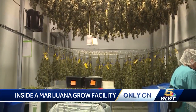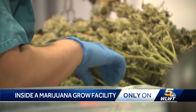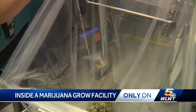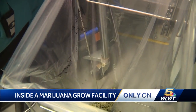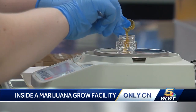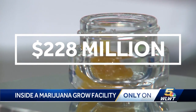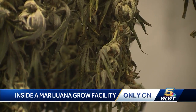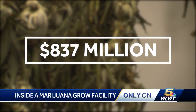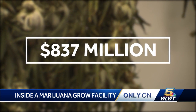While cultivation labs across Ohio are growing the green, these businesses and the state are making it. In the first six months of the medical marijuana program in 2019, sales topped 14 and a half million dollars. In the last six months alone, that number has exploded to nearly 228 million — nearly 16 times more — and the three-year total is 837 million dollars. The innovations keep on coming.